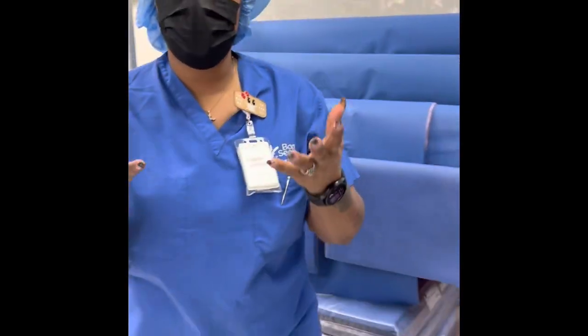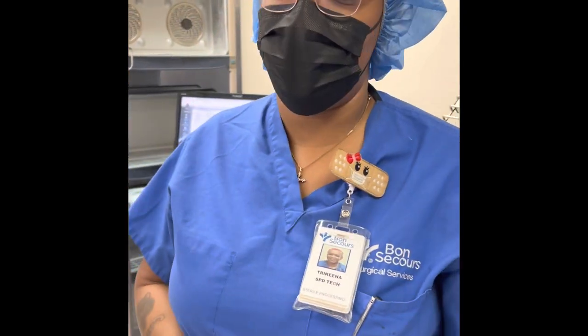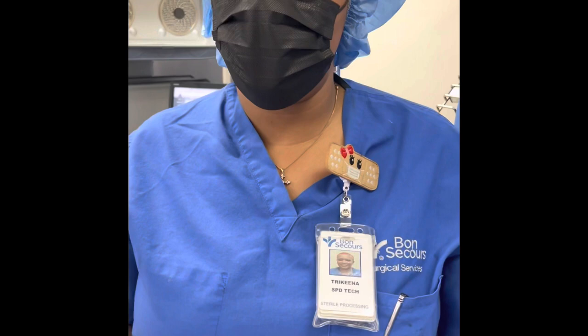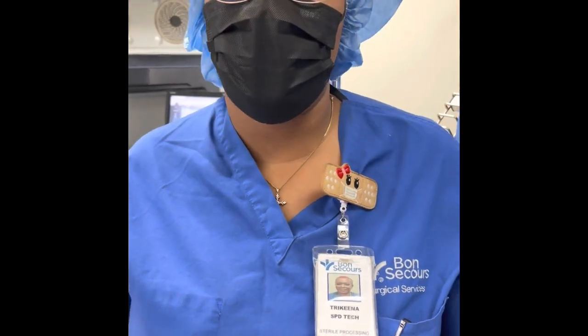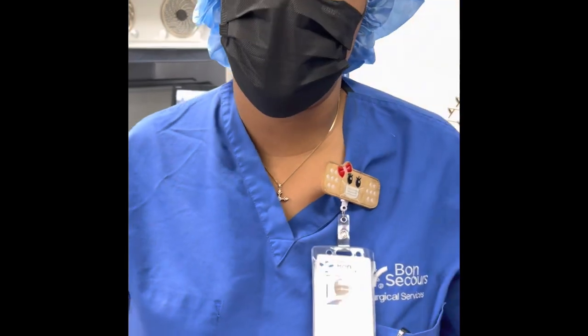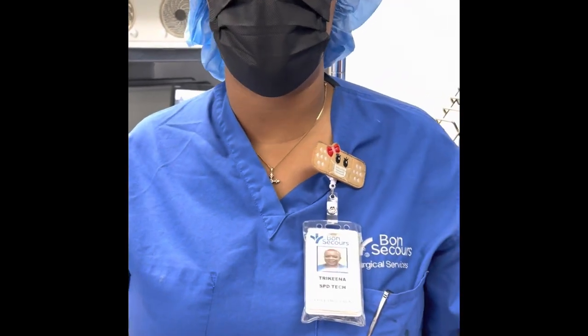My name is Takina Butler, and I have been in SPD for nine years. My pro of this department now is we have a good manager and we literally have enough people for a full daytime shift. So we're able to do more things that we couldn't do when we were short on people.